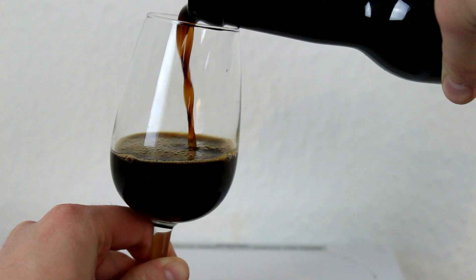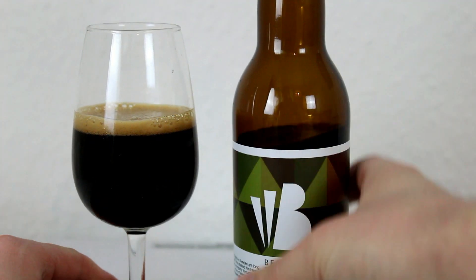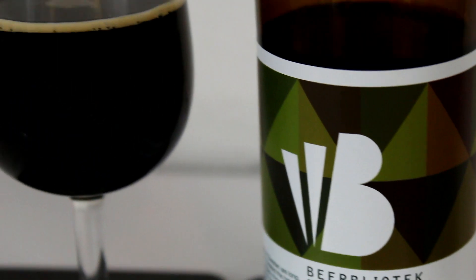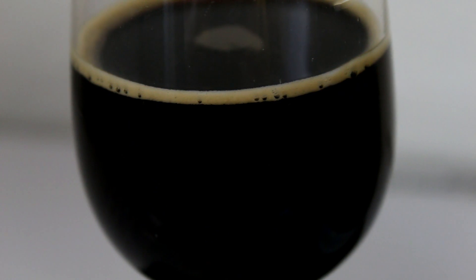We've got the Eternal Darkness regular version poured, and it's pretty much pitch black. Maybe some slightly brown notes, and then a beige head — not the darkest of heads. Let's check out the aroma.